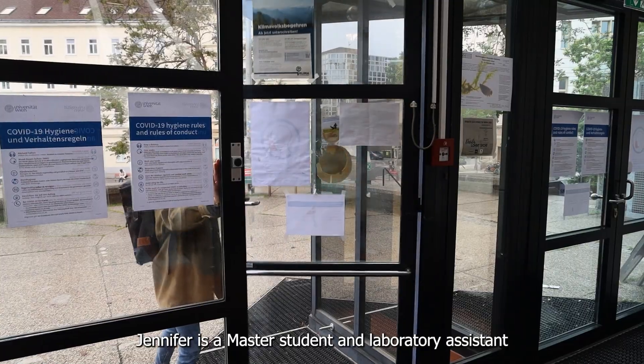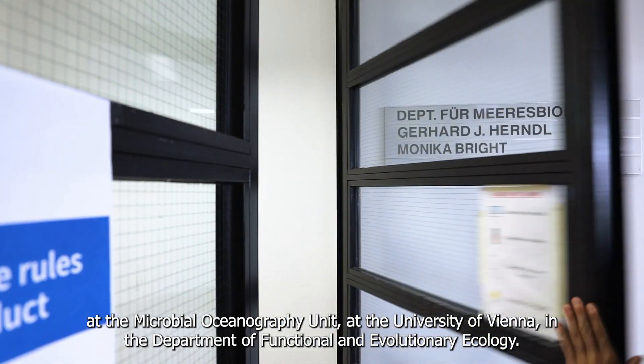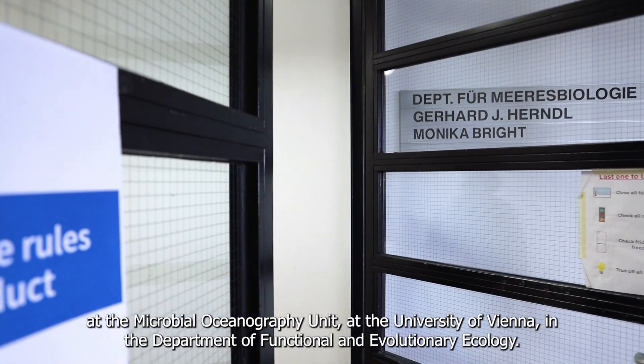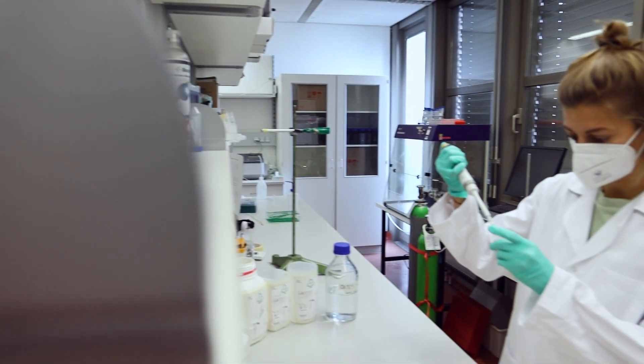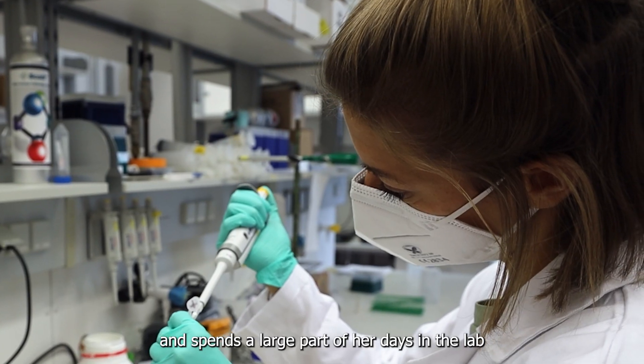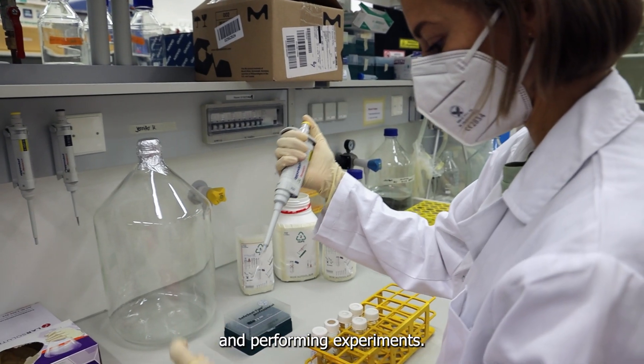Jennifer is a master student and laboratory assistant at the microbial oceanography unit at the University of Vienna, in the Department of Functional and Evolutionary Ecology. Jennifer works with marine bacteria and spends a large part of her days in the lab, processing samples and performing experiments.